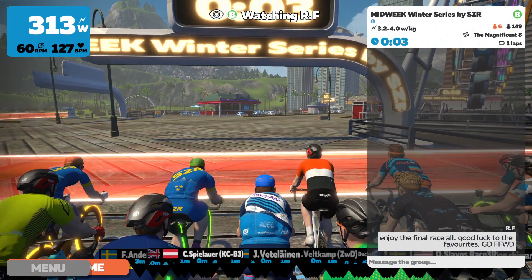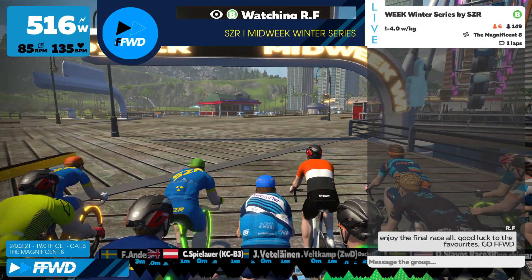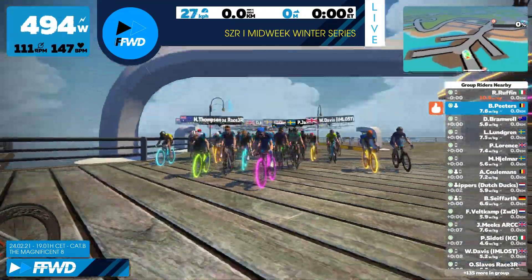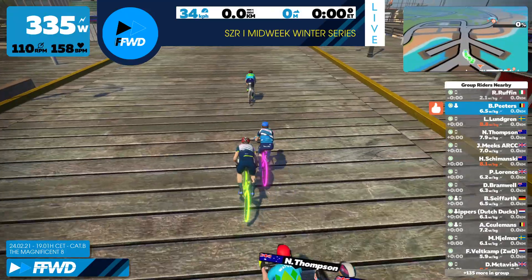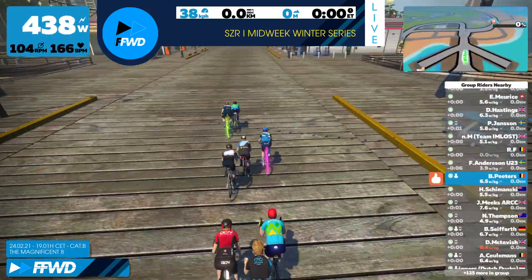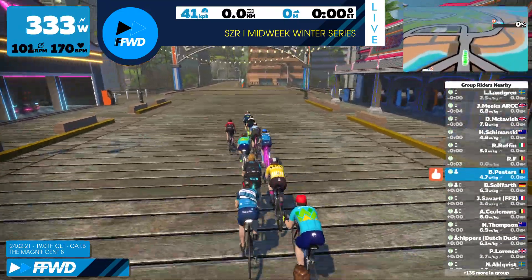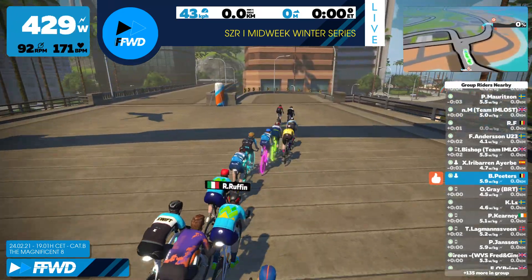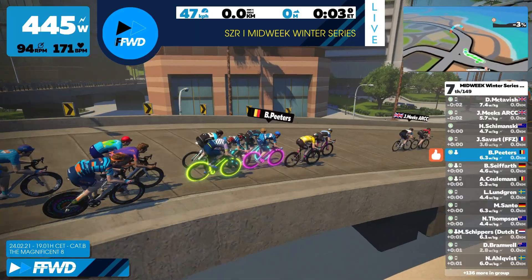Welcome, indoor cycling fans, for the final stage on the midweek winter series. At the base stage is the Magnificent 8. We are at 29.5 kilometers, a rather flat stage with only one big climb. The climb starts at 7.4 kilometers — I'm sure it's where an attack will happen. These are the extended highlights of the race.